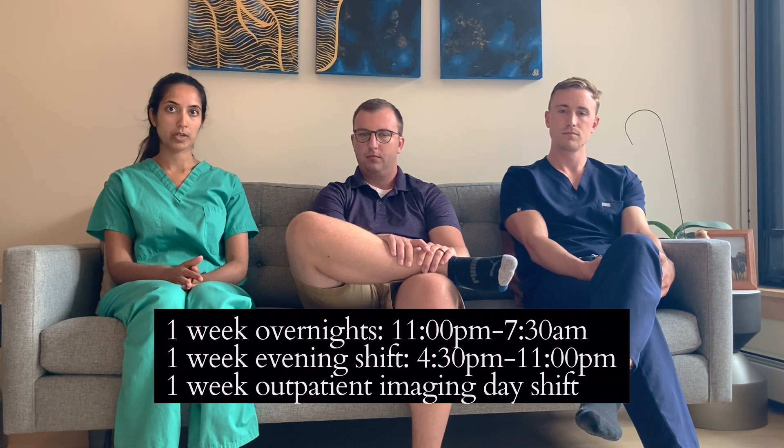The other site we take call at is Hennepin County Medical Center, starting in your R2 year. It's a three-week block with an overnight week. That provides valuable experience because you're independent — staff are sleeping but available for questions, and you're making the decisions. It's a trauma center, so you see a lot of trauma, car accidents, and injuries — very cross-sectional based. You also read plain films and ultrasounds, and uniquely you read out trauma scans at the CT scanner with more real-time assessments, which is great for building confidence and skills.